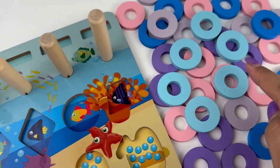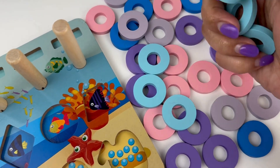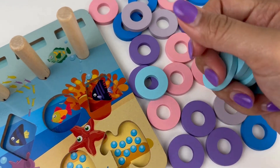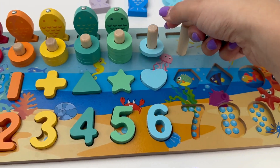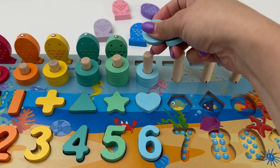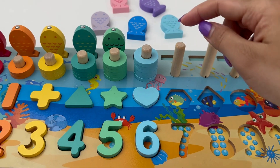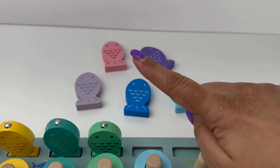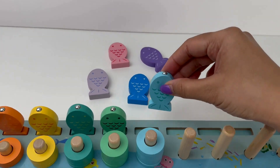Let's grab our rings. One, two, three, four, five and six. Let's get our fish. Is it this blue? No. Is it this blue? Yes — light blue fish.